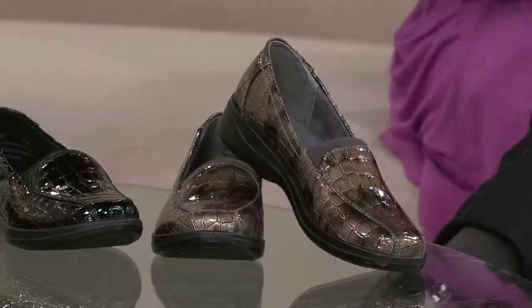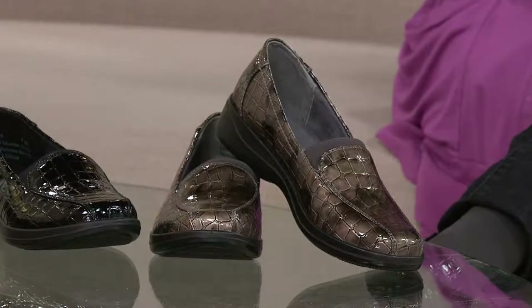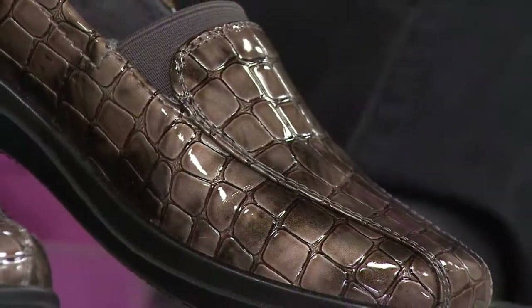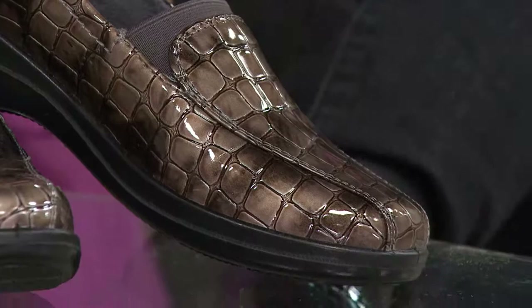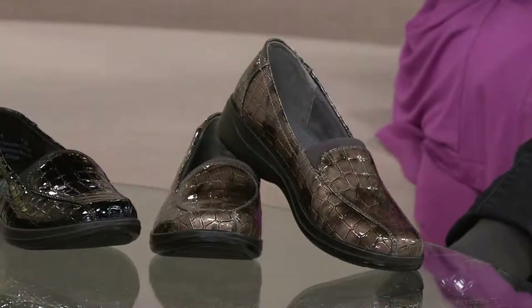What's exciting is we have this in medium, wide, narrow, and double wide — every single width available. Easy Street is known for a dramatic array of sizes, and in many cases we start at size 5 and go to size 12.